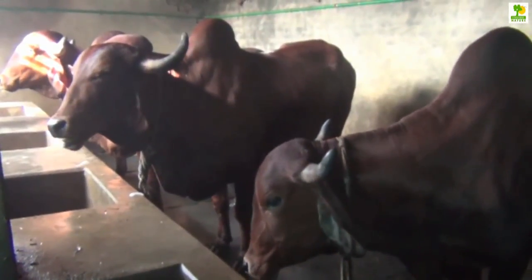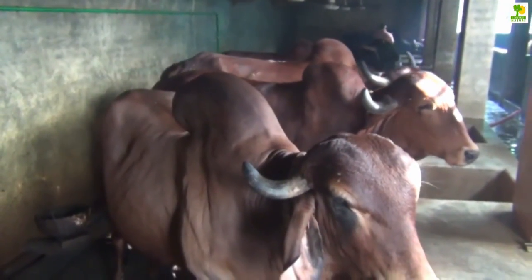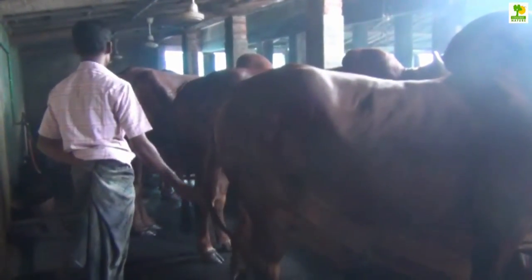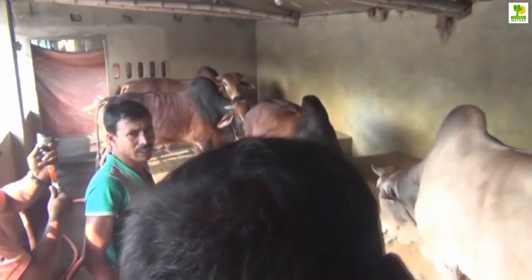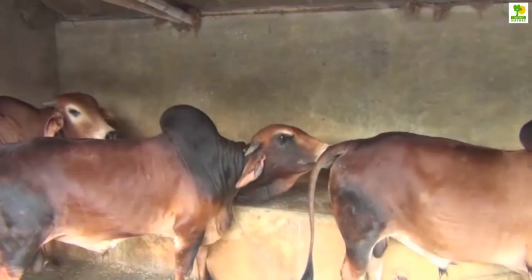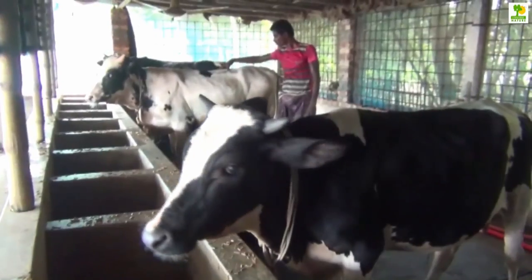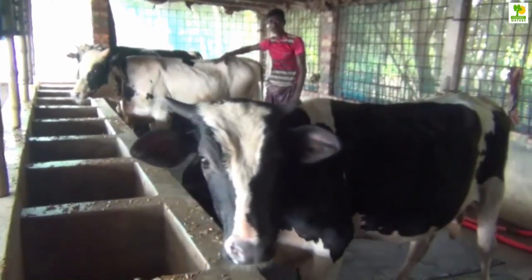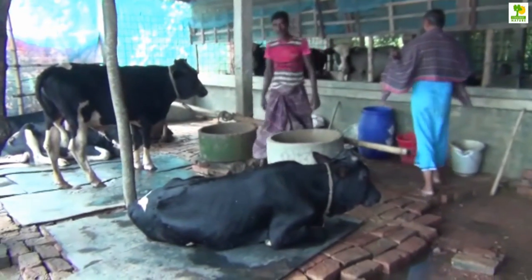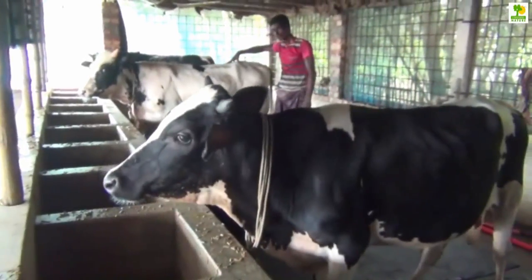Cattle fattening farming is a very profitable business and many people are making money all over the world by doing cattle livestock farming. You need a good cattle fattening business plan before you venture into this business. There are some essential things you need to do first: decide on the size of your livestock project, the number of cattle per cycle, location of the business, and your target market. These choices will be affected by the amount of capital you have. If you do not have a lot of capital, you can always start small and grow your business over time.